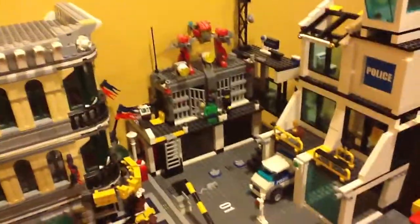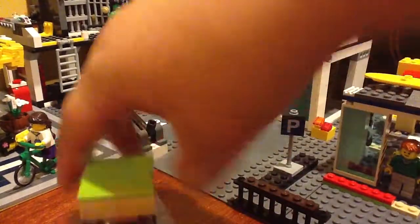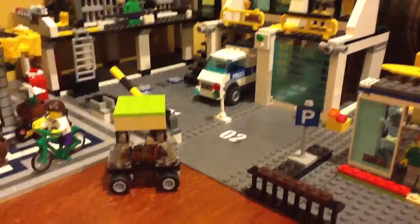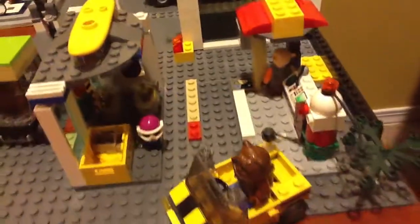LEGO Police Station with Hulk coming out of jail, the police is leaving. And I have this little sedan car. I thought that was cool. Gas station. Little sports shop. And as you can see the little back alley back there.